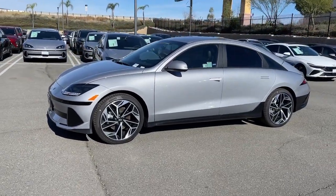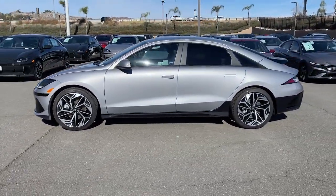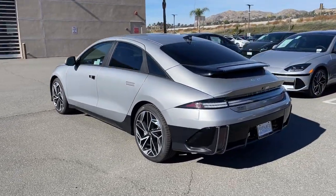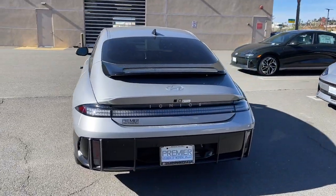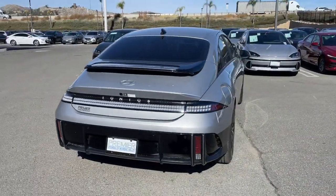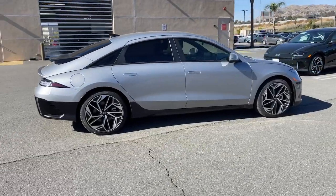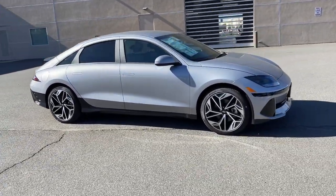Introducing the 2024 Hyundai IONIQ 6. Here's a stunning IONIQ 6, the EV that offers a quiet, spacious interior, quick acceleration, engaging performance, a modern minimalist aesthetic, long driving range, and standard driver assist safety features, all at a surprisingly affordable price.